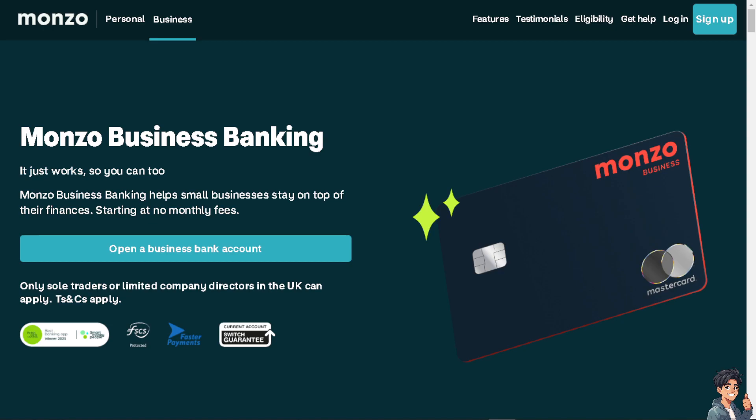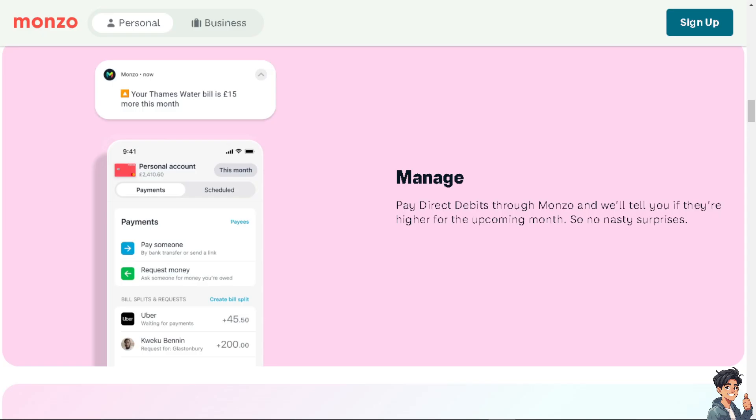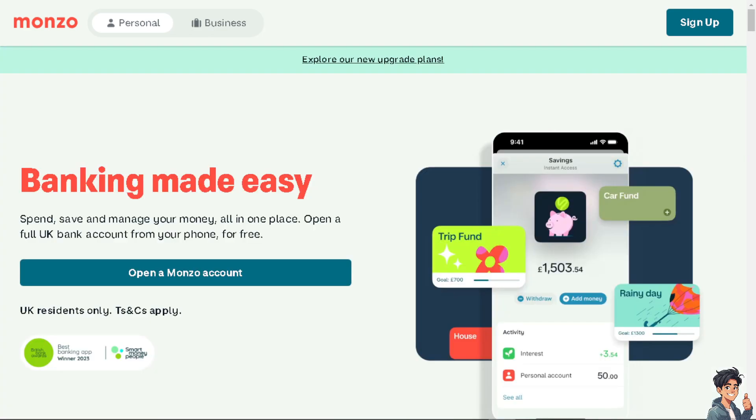Welcome back to our channel. In today's video, we are going to show you how to get a Monzo credit card and apply for Monzo Flex. For those who are new here, Monzo is a UK-based digital bank.